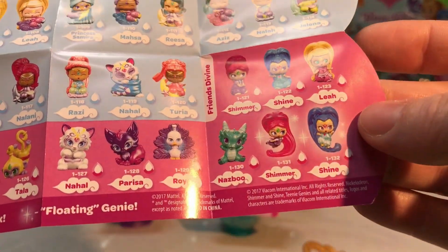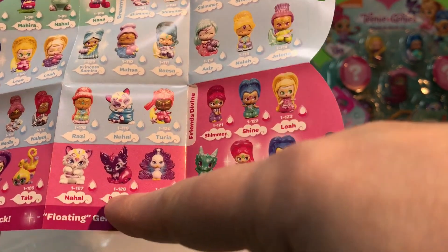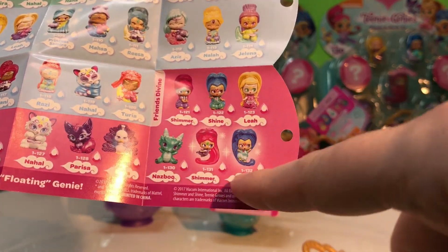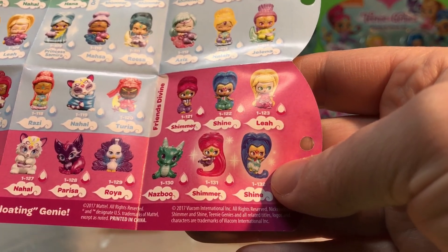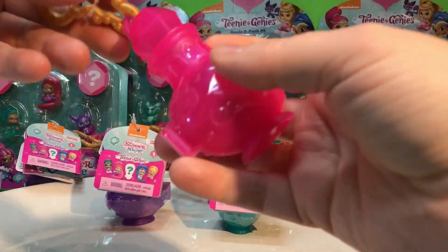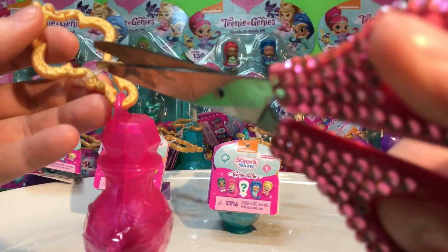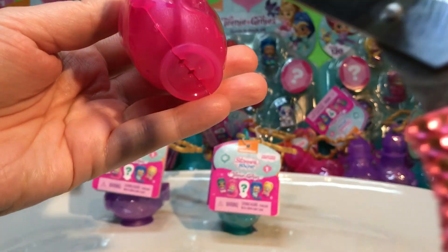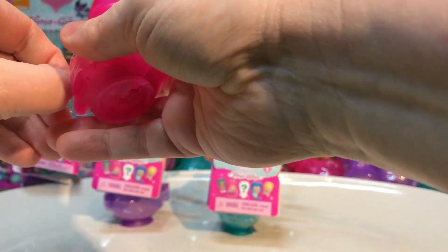So there's Shimmer, Shine, and Lee. The Friends are what we found really exciting — there's Zeta, Prentiss Samira, Tala, Nahal, Parisa, Roya, Nazbu, and then Shimmer and Shine. I'm a little disappointed — seriously, there are boy Genies in the show, but there are no boy Genies in the blinds. Kind of drives me a little Genie crazy.